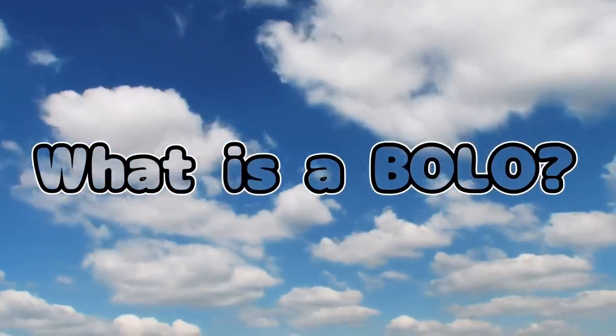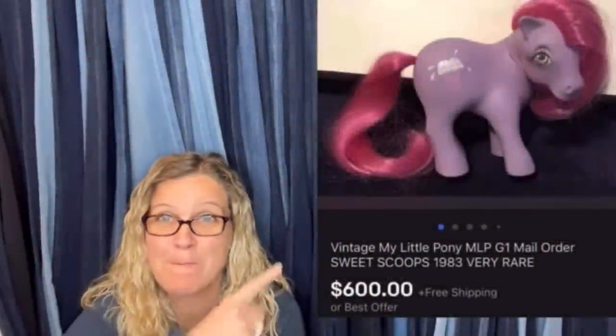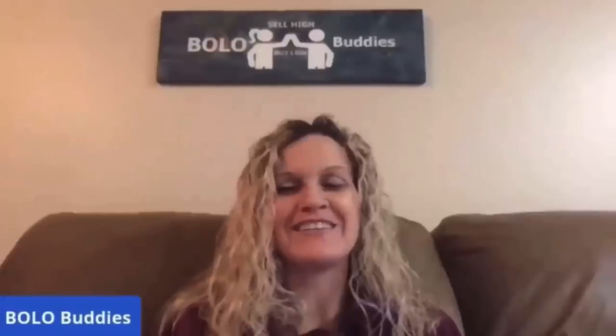Hey Bolo Buddies, thanks for watching! My name is Courtney, also known as Bolo Buddies, and in this video I have invited other resellers in the community to come and share a BOLO item — an item to be on the lookout for, an item they bought low and sold for a profit. You are going to see lots of different resellers telling you about their items. I'm going to list their eBay stores and YouTube channels down below in the description — be sure to go follow them, they are fantastic BOLO finders.